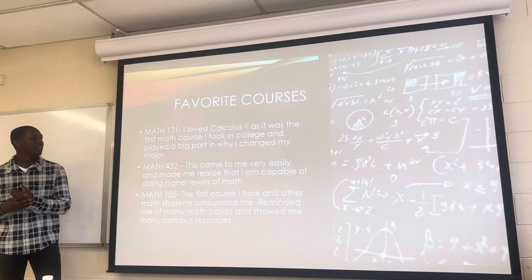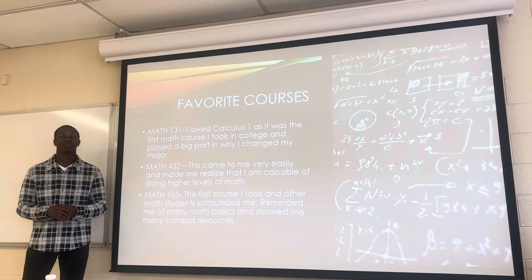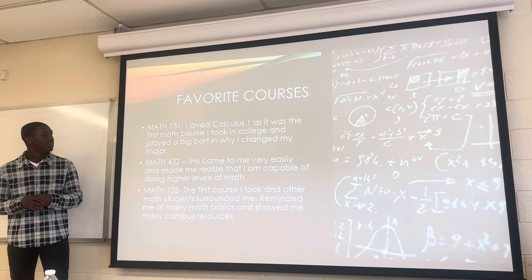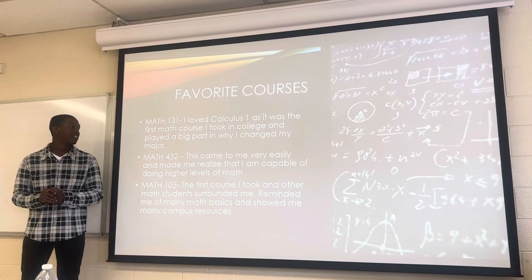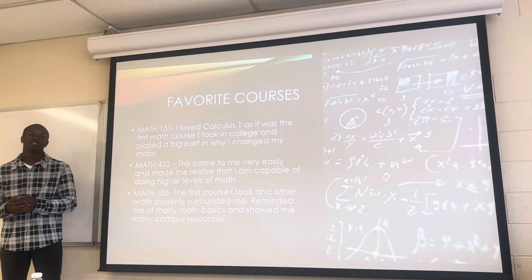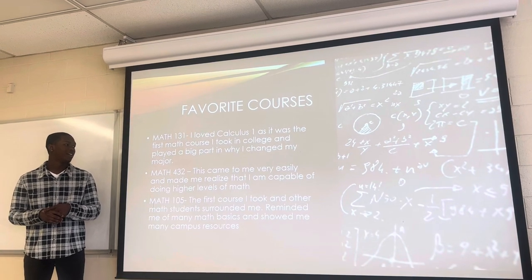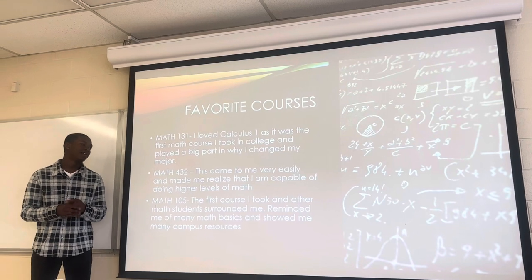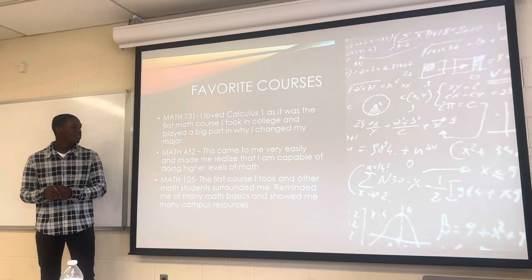My favorite courses — math 131 was definitely one of them. I actually took this course in high school, so when I came here it wasn't too difficult. I enjoyed it a lot because my professor, Dr. Tangishly, did a great job teaching it. And since I was already familiar with the material, I helped a lot of other students in my class, which kind of showed me that maybe I can tutor or teach a little bit in the future.